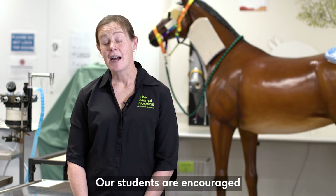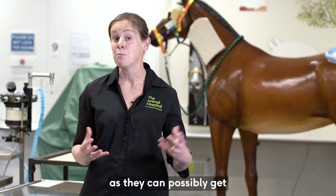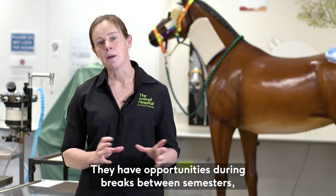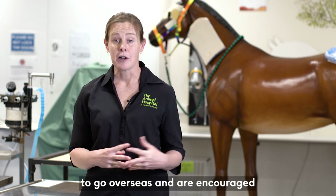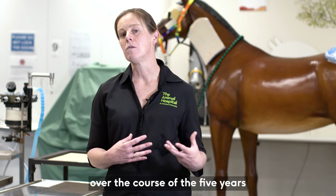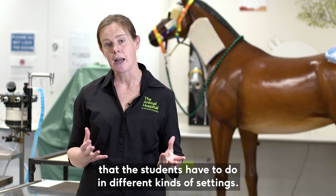Our students are encouraged to get as broad a range of practical experience as they can possibly get, and it's really only limited by the student's imagination. They have opportunities during breaks between semesters to go overseas and are encouraged to do so depending on their specific interests. There's a certain number of weeks and months over the course of five years that students have to complete in different kinds of settings.